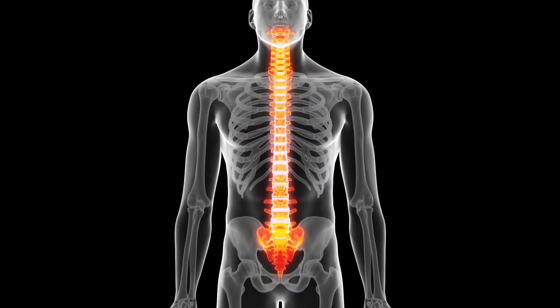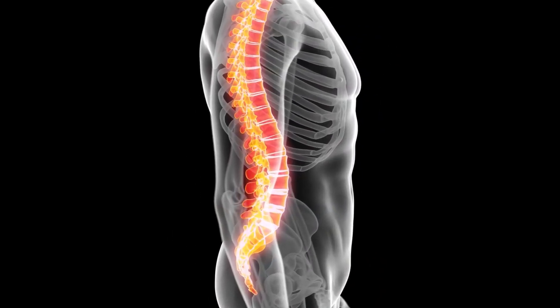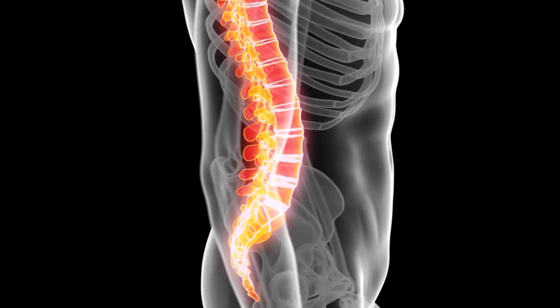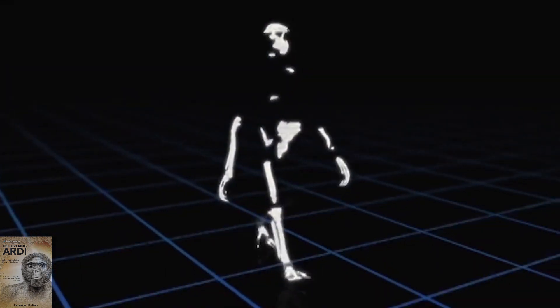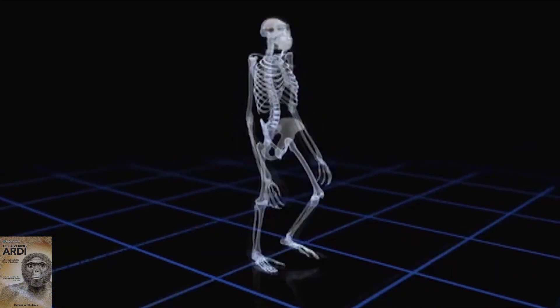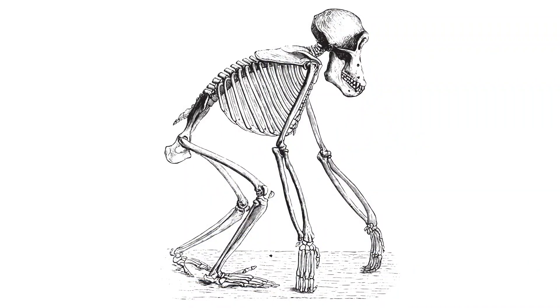Evolutionists also claim Ardi walked upright because of a supposed human-like curve in her lower spine, called lumbar lordosis. But how much of her lower spine did they find? Actually none. They estimated the curve of her spine based on her pelvis. Dr. Lovejoy believes that her spine was probably long and curved like a human's rather than short and stiff like a chimp's, suggesting that she was an upright walker.